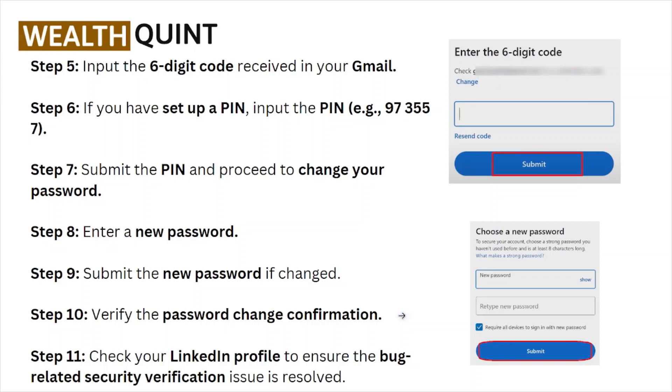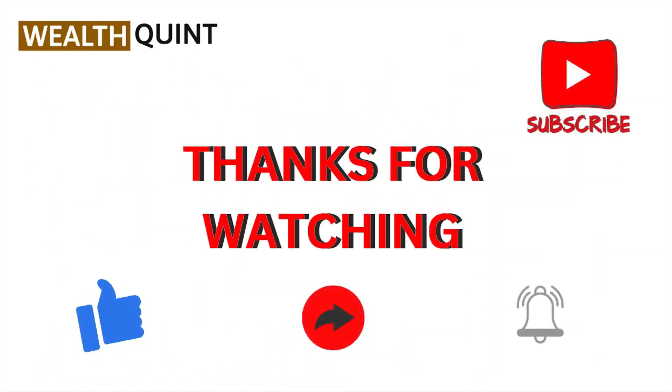Check your LinkedIn profile to ensure the bug-related security verification issue is resolved. That's all about this video. I hope you liked it — please subscribe to the YouTube channel. See you all, thank you, bye bye.